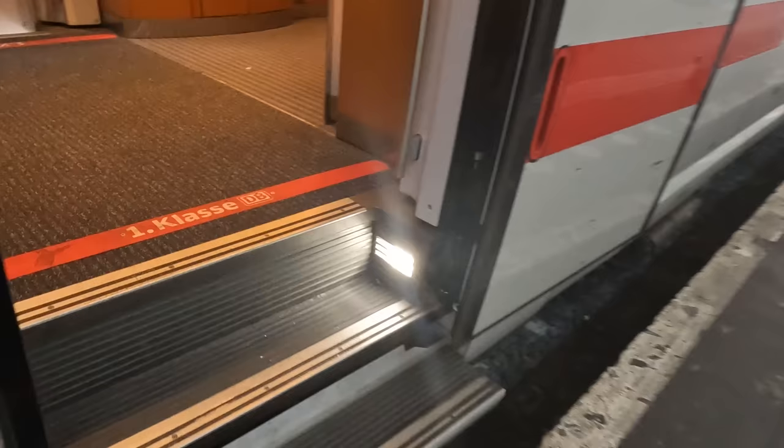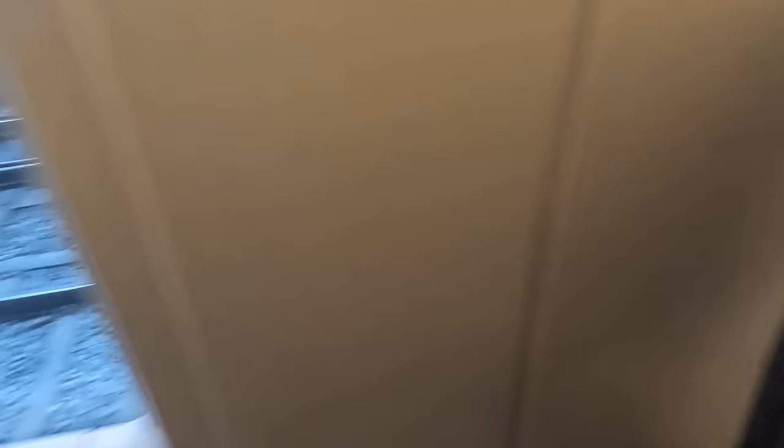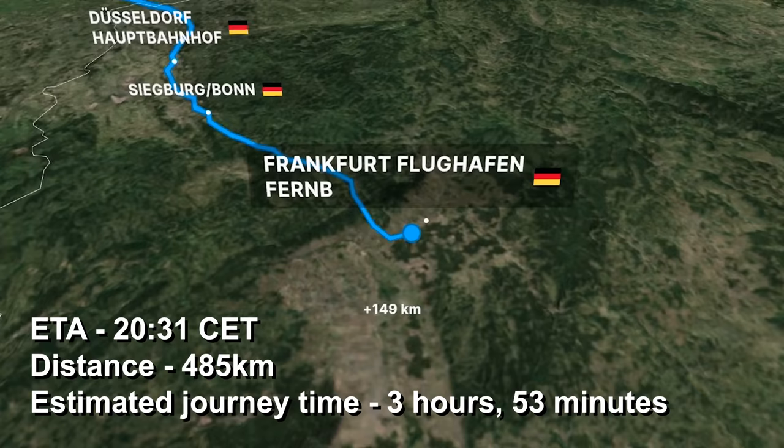Let's get on board as we're due to depart soon. First class is a mixture of compartments to the right, which I'll look at later, and further along is the 2x1 seating area where I'll be sitting. Our ICE International will make two calls in the Netherlands at Utrecht and Arnhem before crossing into Germany to stop at Duisburg and Düsseldorf, then reaching Cologne. We then travel at speeds of 300 km/h on the Cologne to Frankfurt High Speed Line to reach Germany's financial capital at around half-past eight this evening.